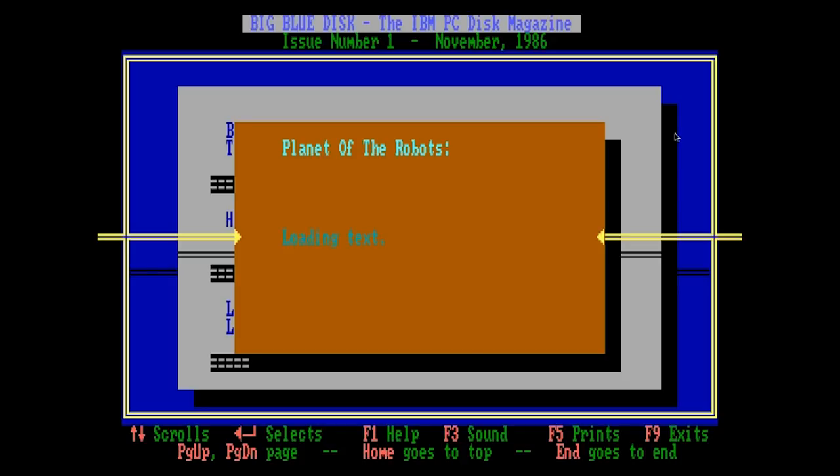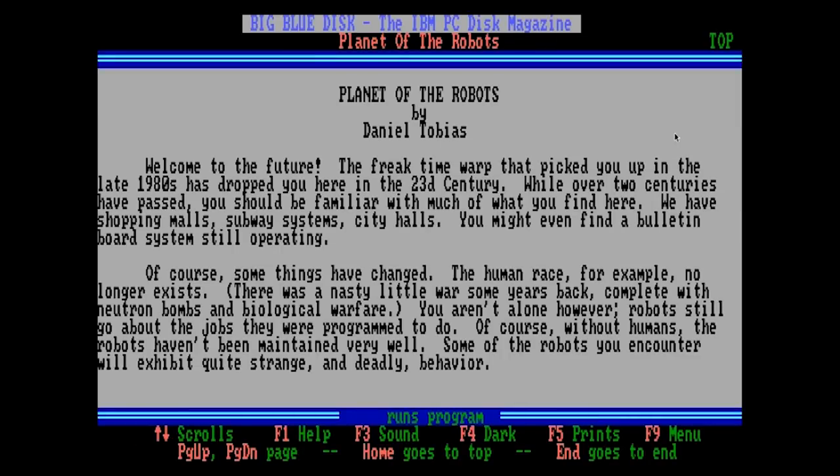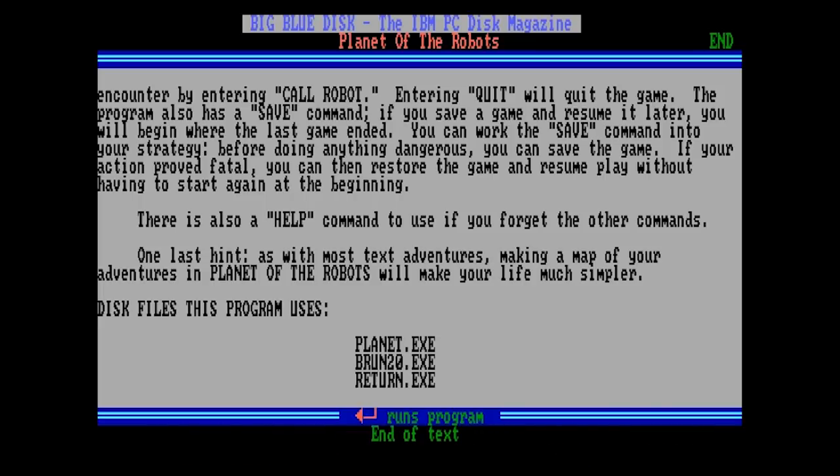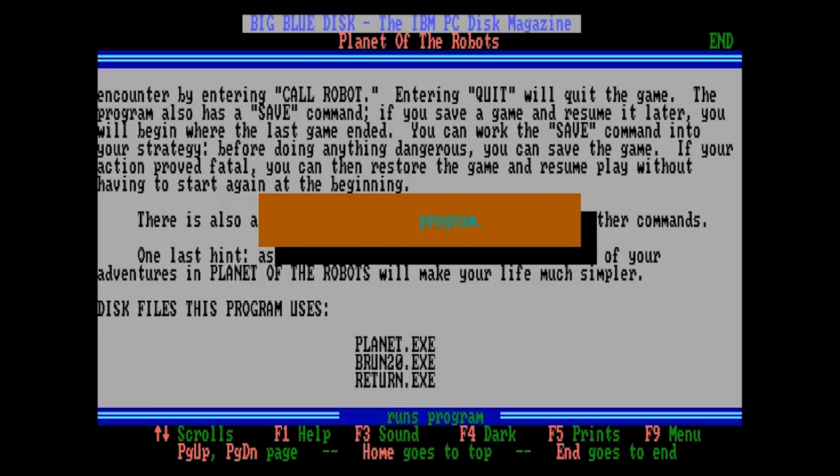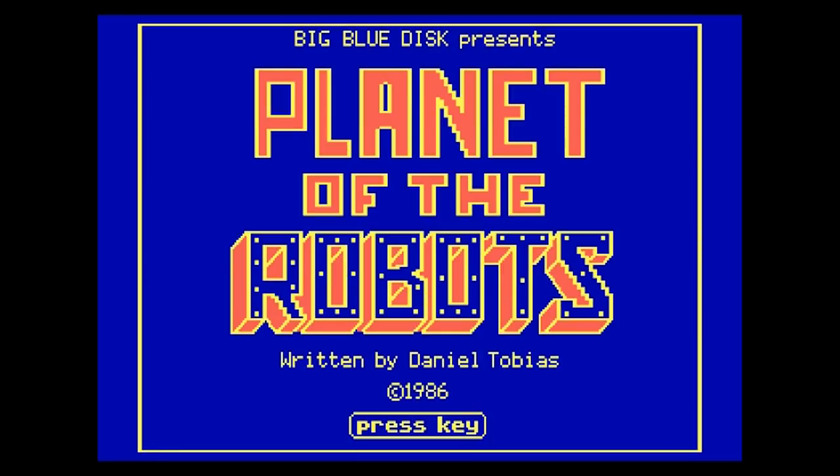Planet of the Robots is a text adventure that appears to have been written by the managing editor of Big Blue Disk himself, Daniel Tobias. I can't blame him for padding out their pretty meager first edition with his own work. I'm not a big text adventure person — I just can't justify the time expenditure, especially when it comes to those goddamn parsers. The files at the bottom indicate this is also Quick Basic — this seems to be the lingua franca of Big Blue Disk, not surprisingly. That's a pretty good splash screen.